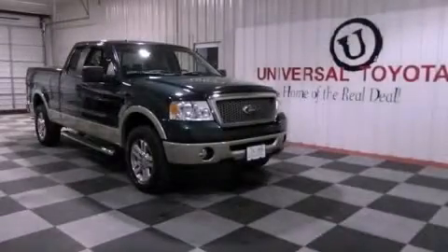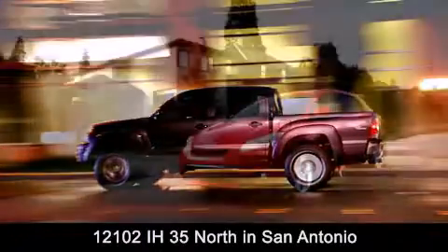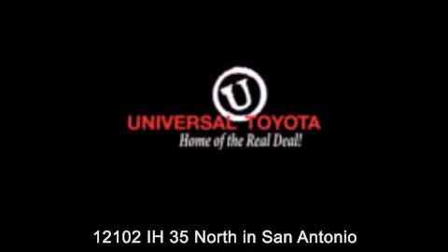Please call us today for more information on this great vehicle. Universal Toyota is conveniently located at 12101 Interstate Highway 35 North in San Antonio. Contact us to find out about our specials or visit us at universaltoyota.com. Universal Toyota, home of the real deal.